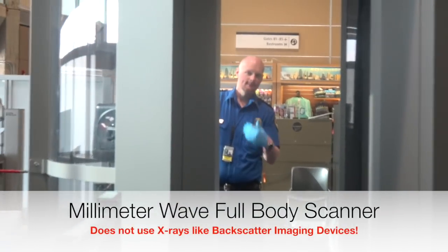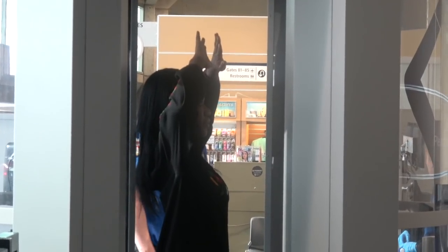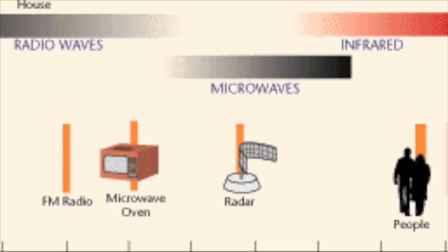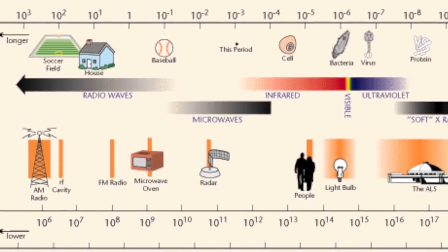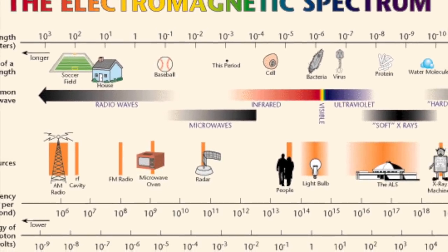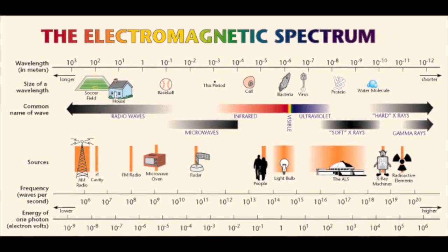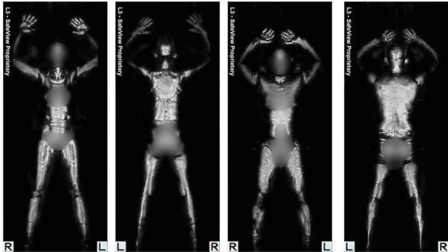Millimeter wave and backscatter imaging devices were implemented as a security measure by the TSA and Homeland Security. They cost quite a few back in 2008 when they were introduced. What do these scanners do? They help TSA agents see what's beneath your clothes to make sure you aren't carrying something you shouldn't be. Millimeter wave is a subset of microwave radio frequency, where antennas transmit these waves as they rotate around the body. The wave energy is then reflected from the body and the information is used to construct a 3D image shown on screen. Pretty much all these millimeter wave scanners have what we call automatic target recognition.